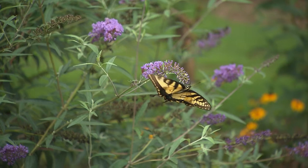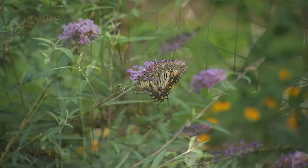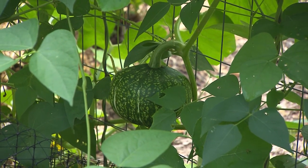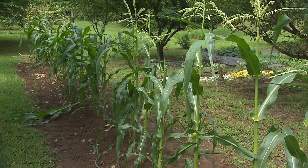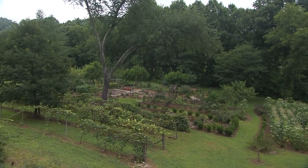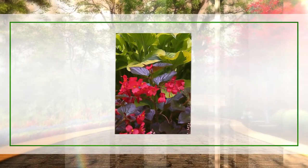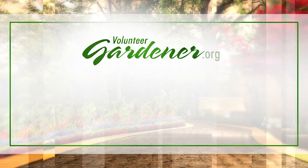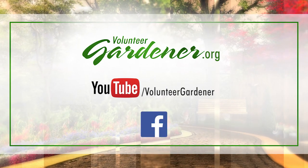It's amazing that David has taken what was once an abandoned wooded lot and created what we see today. He's shown that with a little creative vision you can create something beautiful. For inspiring garden tours, growing tips, and garden projects, visit volunteergardener.org or the Volunteer Gardener channel on YouTube, and like them on Facebook.